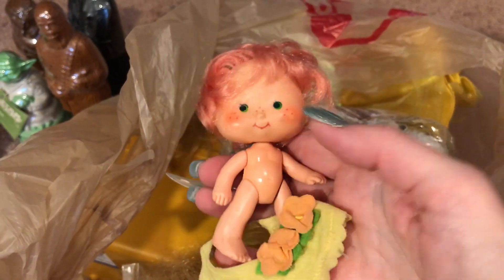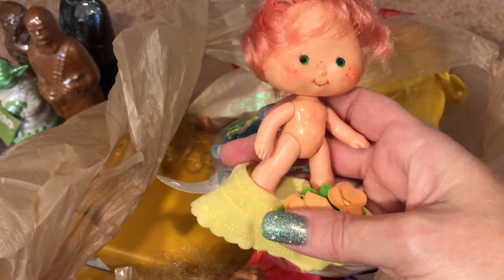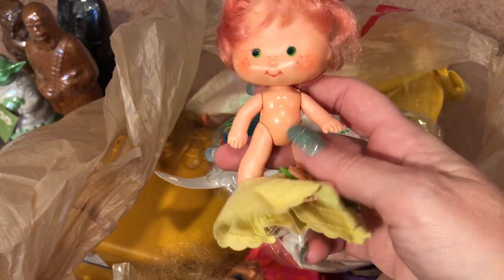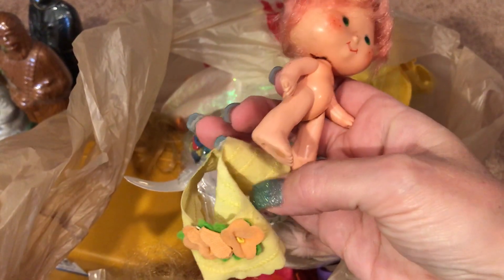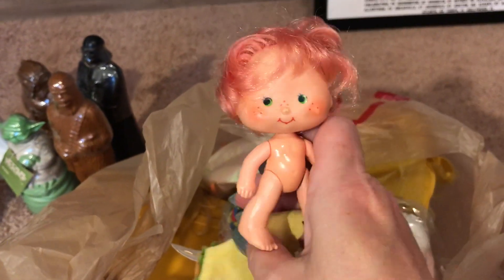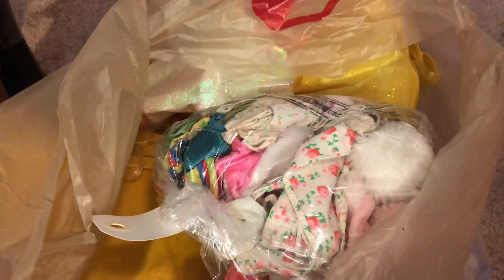This is baby Strawberry Shortcake — I collect Strawberry Shortcake stuff so this one is mine. The skirt is probably not her original skirt; it looks like a fairy skirt from the fairy series. I don't know her name, I have to look that up.